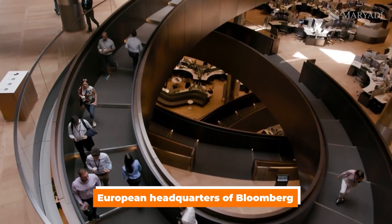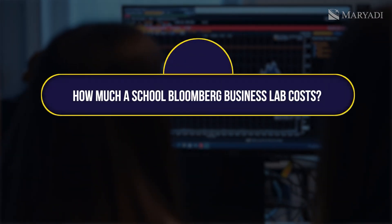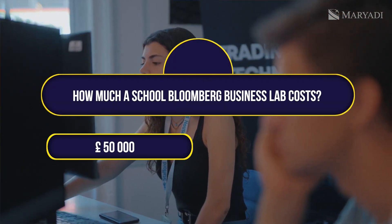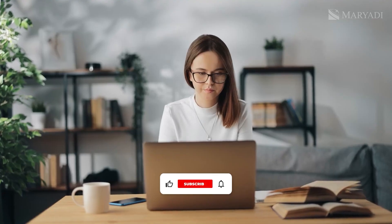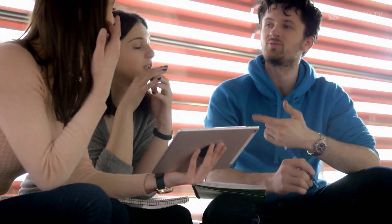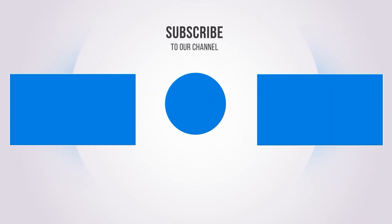Here's an interesting fact — the design of this lab was inspired by the European headquarters of Bloomberg, recognized in October 2018 as the best new building in the UK. Now, back to our question about the cost of such a lab: the answer is £200,000. Let us know in the comments if you guessed correctly. If you enjoyed this video, give it a like and subscribe so you don't miss out on more fascinating insights into the world of international education. That's all for now — stay in touch and we'll see you in the next video.